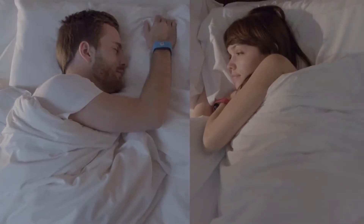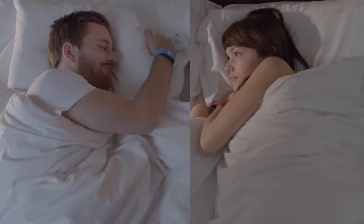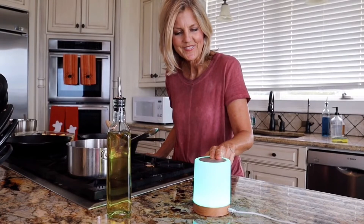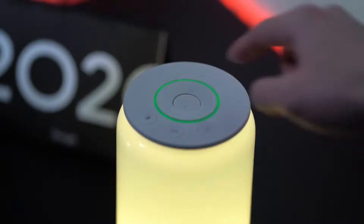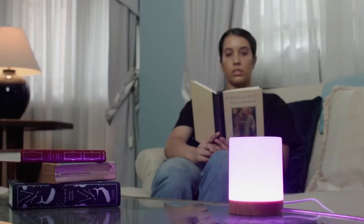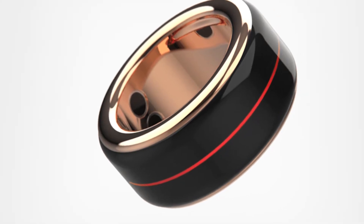Thankfully, with the advancement of technology, couples can now stay in touch, not minding their location. This is thanks to long-distance relationship gadgets. These technologies, which range from connected devices to software, increase long-distance partnerships' viability and quality.